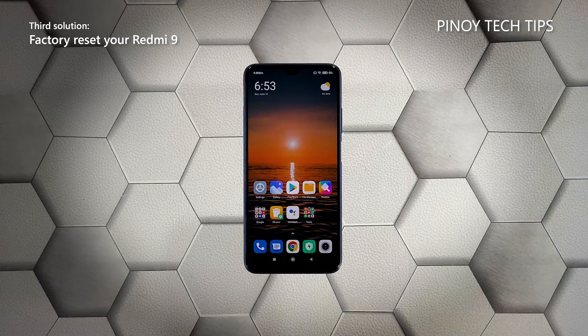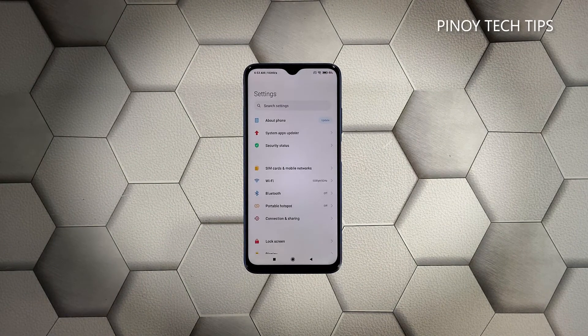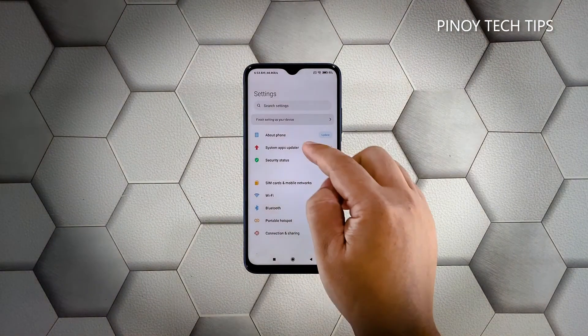Third solution: factory reset your phone. Most of the time, lags and freezes can be fixed by the first two solutions. However, if the issue persists or occurs occasionally, you will have to reset your device. A reset will fix this kind of problem, but make sure to create a backup of your important files. When you're ready, launch the Settings app on your phone and tap About Phone.